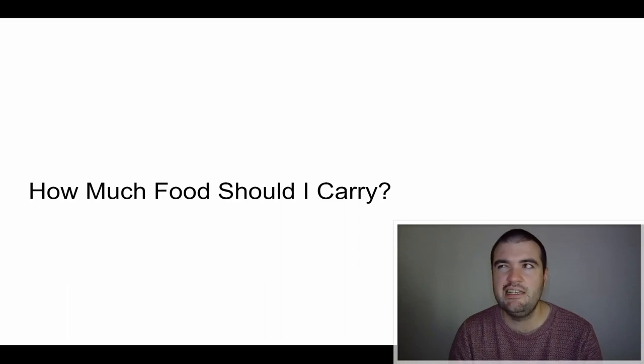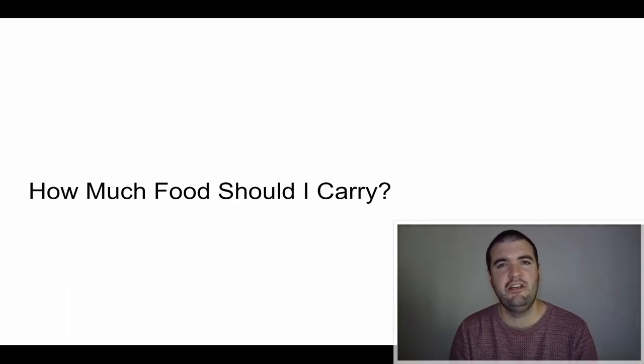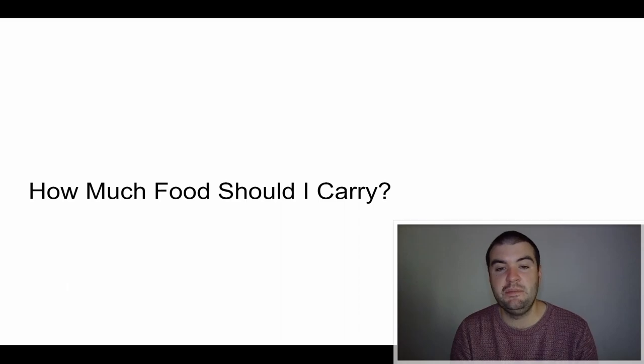How much food should you carry? The longest stretch you'd need to carry food for is maybe three or four days. Some sections have you arriving in a town every day. On the Wicklow Way you can carry just one day's worth of food. Most towns have at least a small grocery store; bigger towns will have a SuperValu, Tesco, Lidl, or Aldi for a proper resupply.